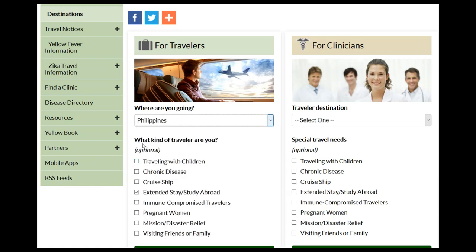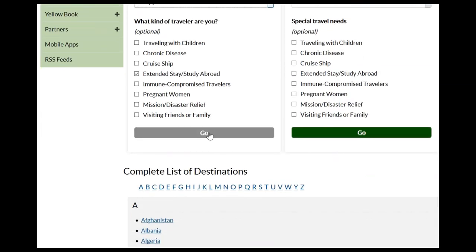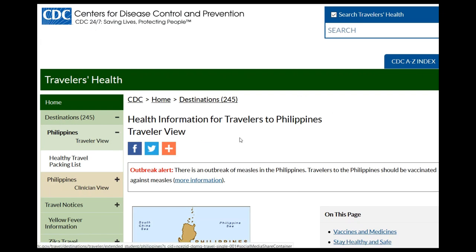Optionally, you can tell them what kind of traveler you are: if you're with children, have chronic disease, you're on a cruise ship, extended stay — which I am, so I've marked it as extended stay — immunocompromised, in Mission Disaster Relief, or visiting family and friends. Click the Go button, and that brings us to the Philippines with more specific information. You can obviously do that for any country you want to travel to.